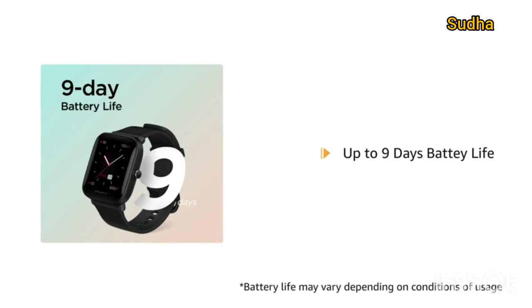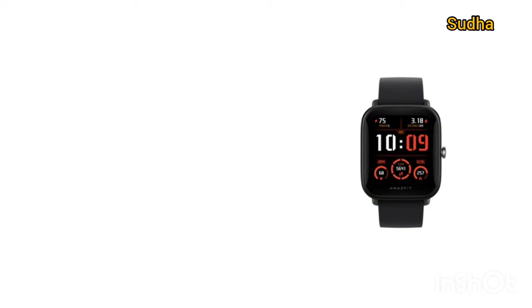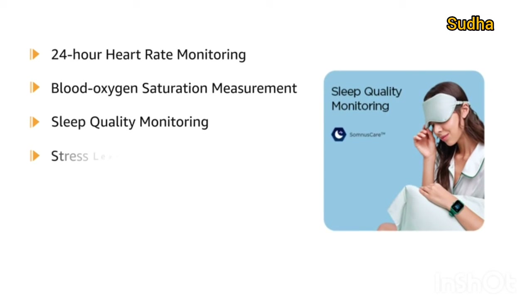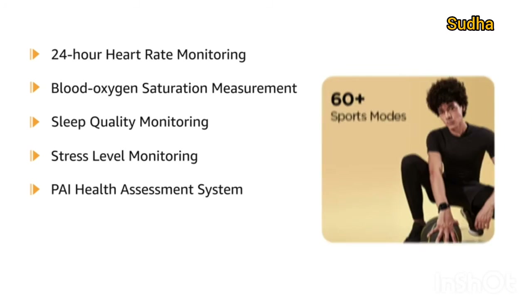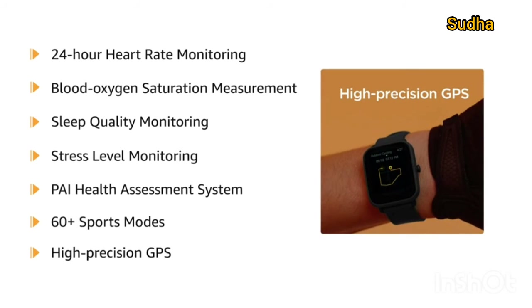The Amazfit Bip U Pro provides a battery life of up to 9 days. It provides 24-hour heart rate monitoring, blood oxygen saturation measurement, sleep quality monitoring, and stress level monitoring. It also comes with the PAI health assessment system for easy understanding of your physical state. It includes 60-plus sports modes and is equipped with GPS and GLONASS positioning systems for precise location tracking.